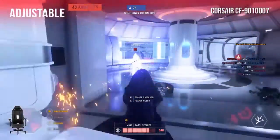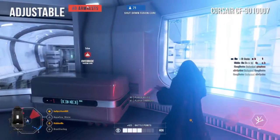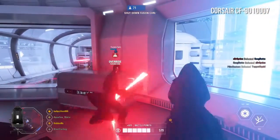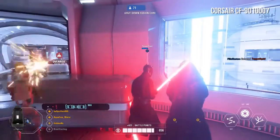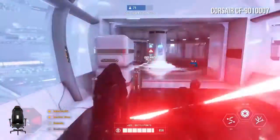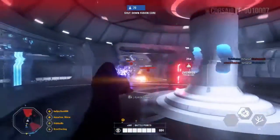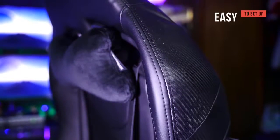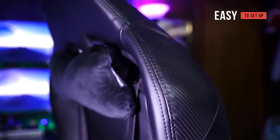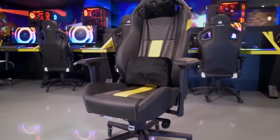There are 4D armrests that you can adjust in any direction — raise or lower the height, or slide left or right. The chair tilts backwards and forwards all the way, making it extremely versatile. The Corsair CF9010007 is the best office chair for anyone who sits down for long periods. It has an extremely thick cushion, a flexible design, and is easy to assemble. It's very sturdy and built to last.